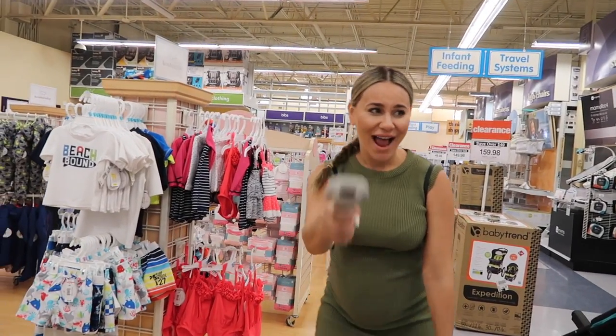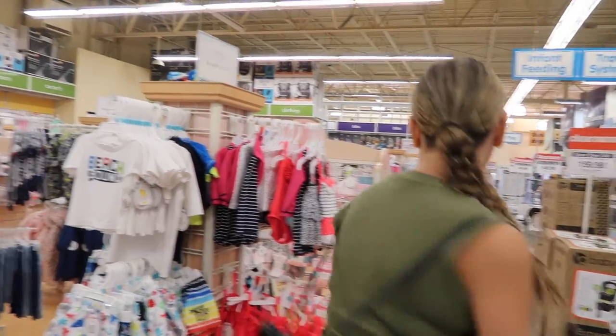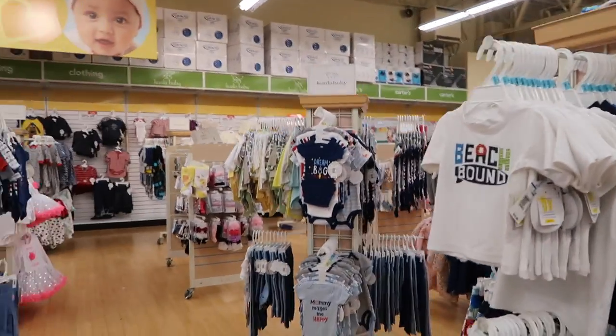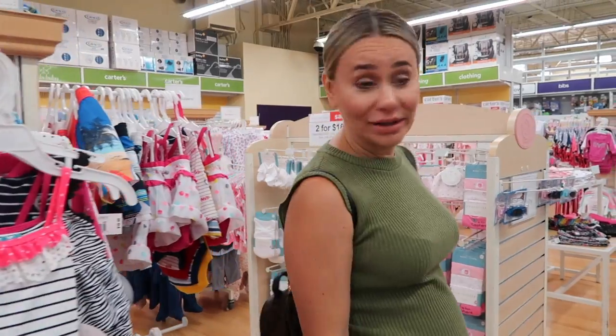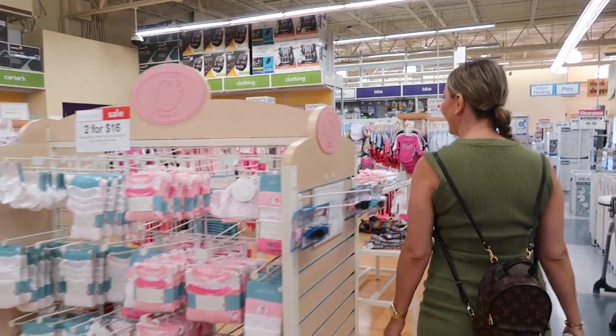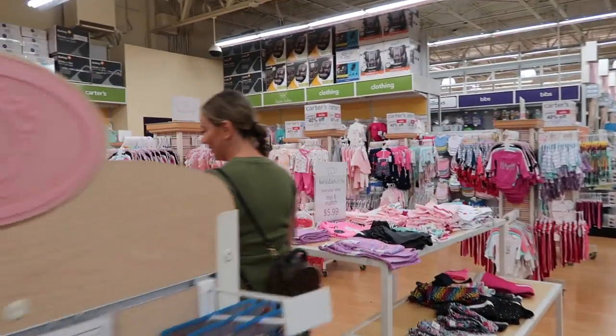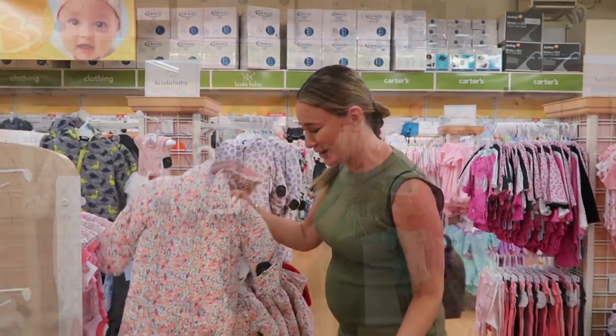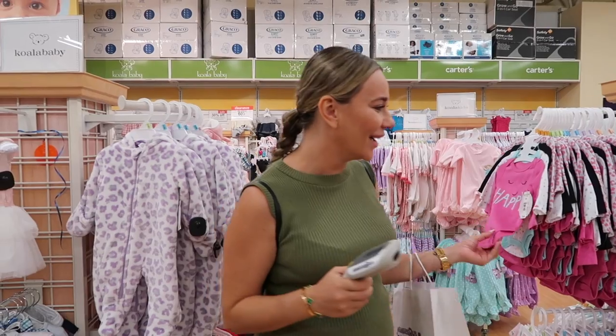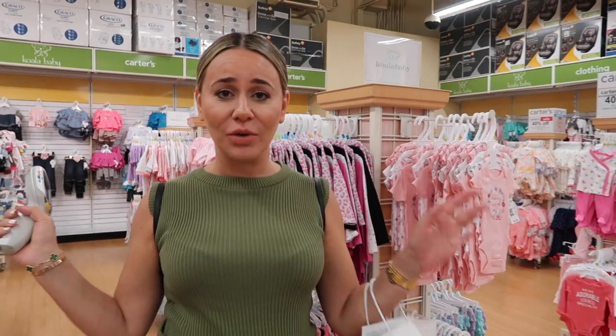All the essentials are done — now it's the fun part, scanning all the cute clothes! The baby is being born in December so let's start with warm onesies, not bikinis. Although, this is gonna be the swimsuit for the baby in December when she's born!